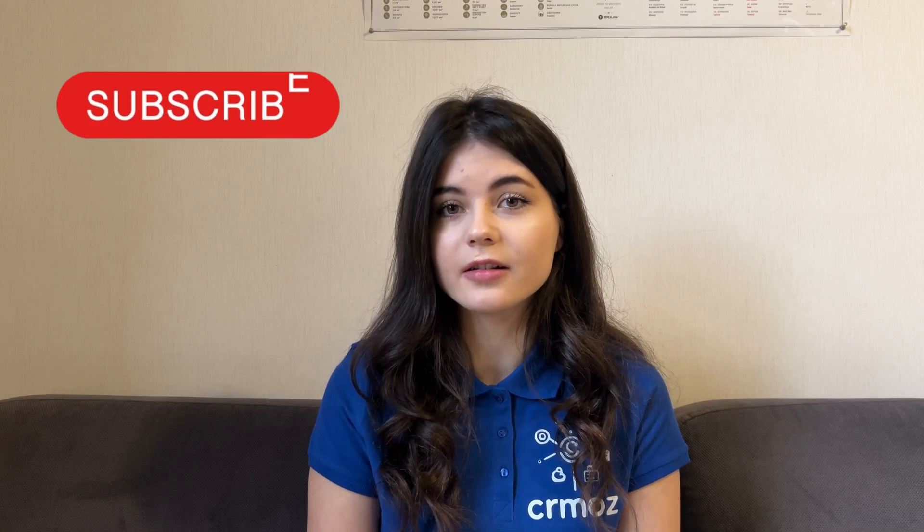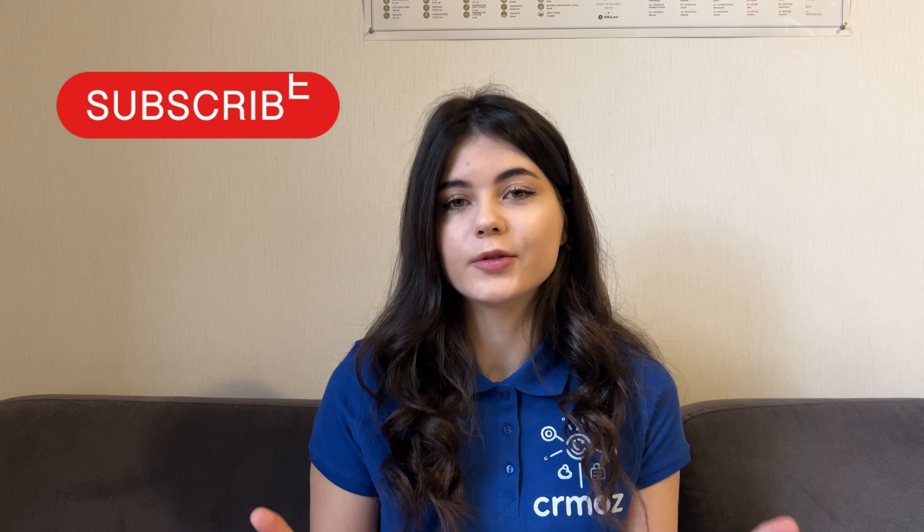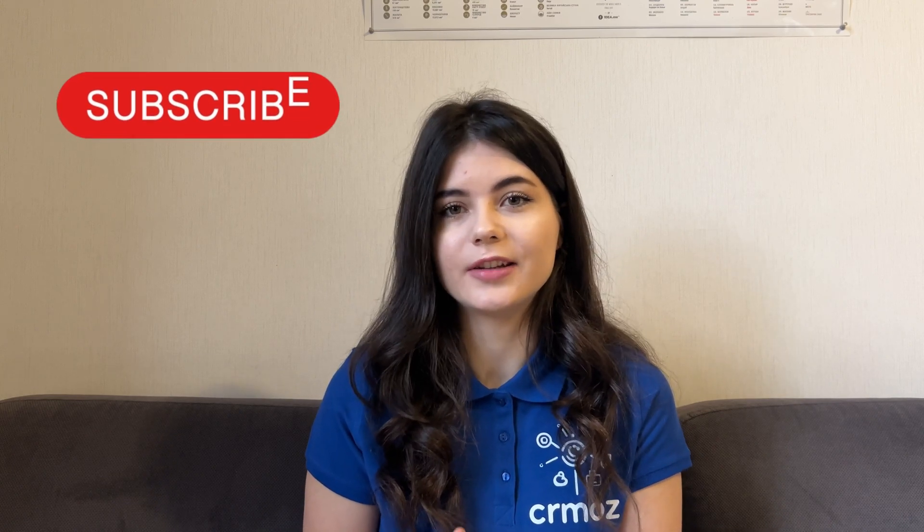Hello everyone and welcome back to our channel. In this week's video, we'll tell you about everything — how we work and how a typical project looks like, so you can understand better how our CRMOS agency delivers projects to you. Please make sure to subscribe to our channel and click the notification button, because we prepare a lot of useful content for you in this new 2024 year ahead. So without further ado, let's get into the video.